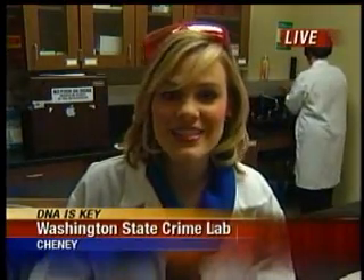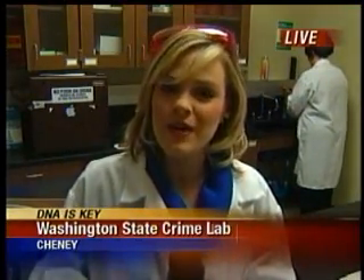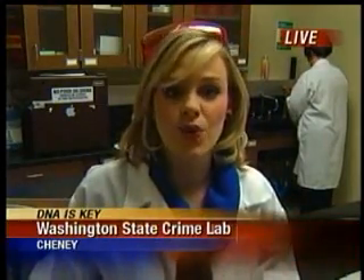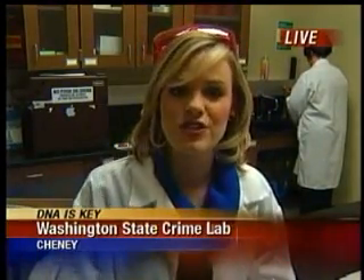I don't know how anybody commits a crime and gets away with it anymore. In Washington State, more and more crimes are being solved because of DNA. It's not as easy as it looks on TV, but here we're starting to demonstrate these are really good jumping-off spots for the investigators and the technicians here at the crime lab.